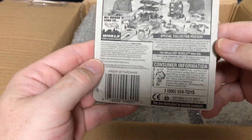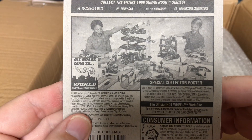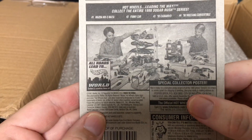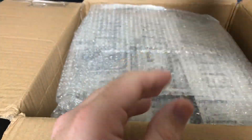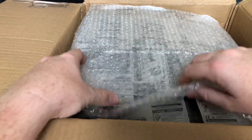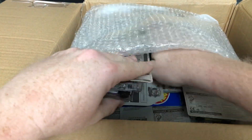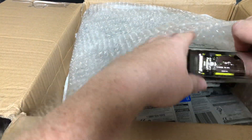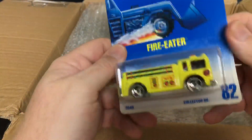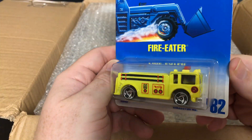That's called a picture of the Hot Wheels World Special Collector Poster — that's cool, it comes with the car. I like that. They're off to a good start. Oh, a fire truck — this is the Hot Wheels Fire Eater number 82.